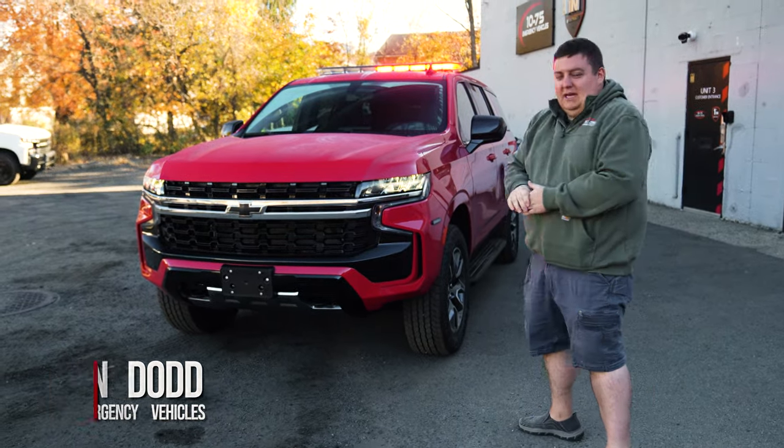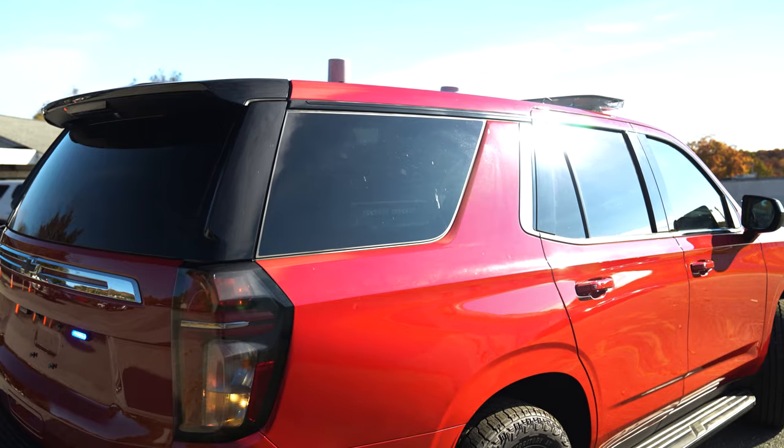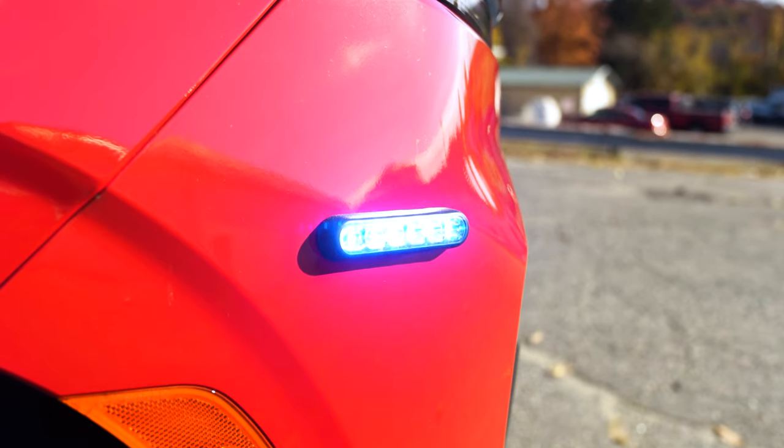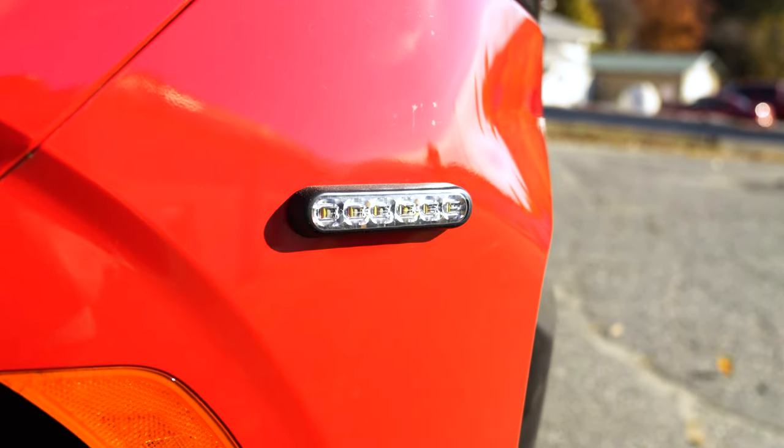For drive response, we have the N-Force light bar up top, headlight flasher on park kill, and M-Powers on the front fender.